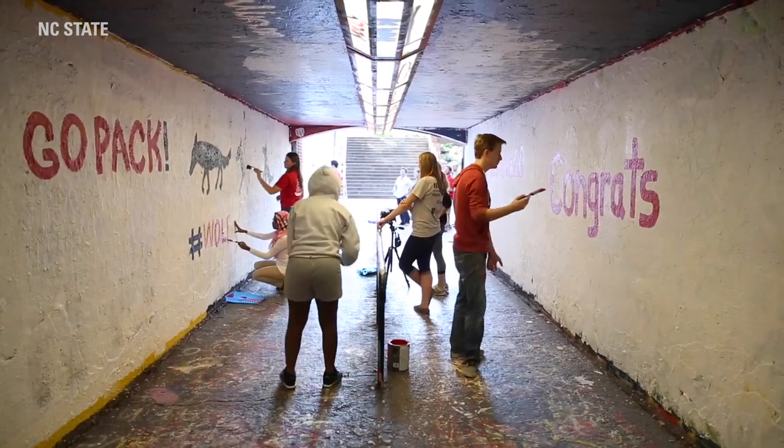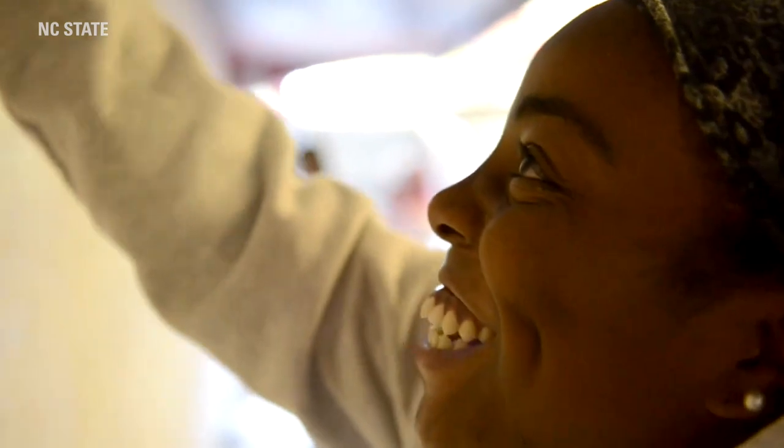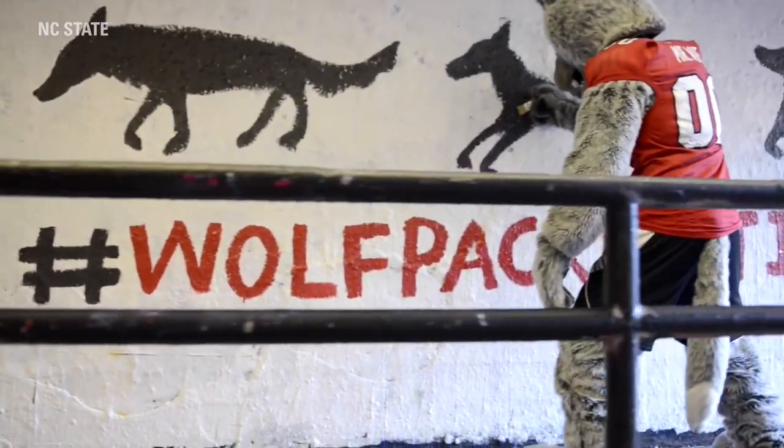We're now at the Free Expression Tunnel, which is a very popular place for NC State students as well as the local community to come out and express themselves. Many student organizations use it to advertise. Some people use it to share messages with their friends or significant others. Everyone is welcome to grab a can of paint and participate.